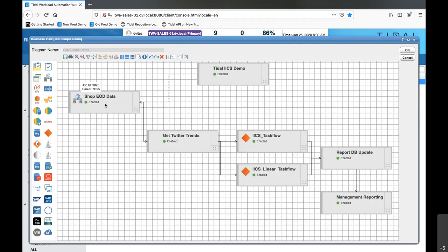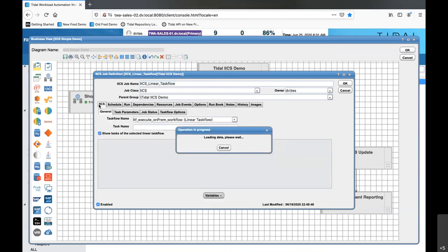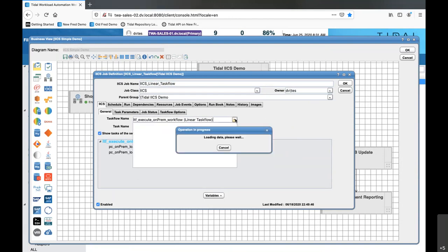Looking at this overall workflow: we might bring in data from shops and mash that with Twitter purchasing trends to see the latest hot products, then launch our two types of Informatica flows - linear and advanced task flow - put everything into the reports database, and run management reporting off that. In the newer versions of Tidal, you've got the enhanced job palette where you can drag in all the different job types. Let's look at a linear task flow definition: just the one IICS connection defined, with myself as the runtime user giving us all the usual scheduling constructs.